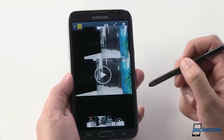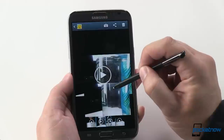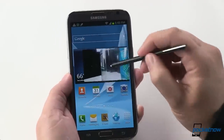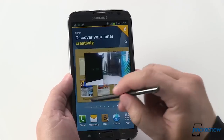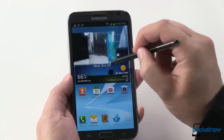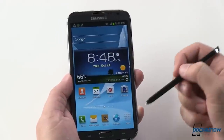Also familiar to watchers of our previous videos is pop-up play, which lets the video continue to play in the background as you take care of other tasks with the device. A nice handy feature — just give it a little tap to get rid of it.